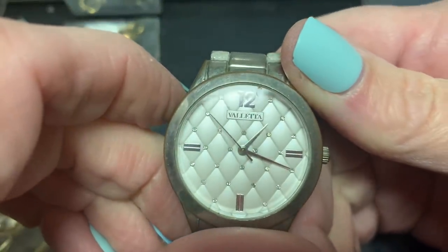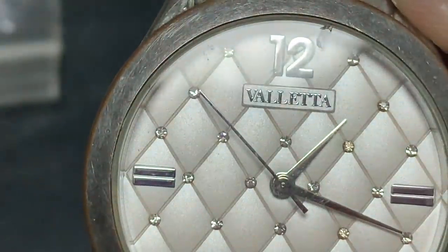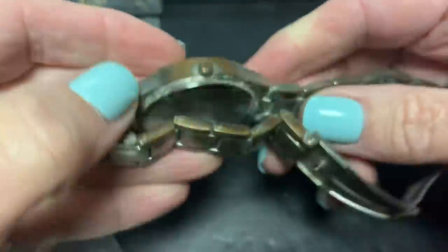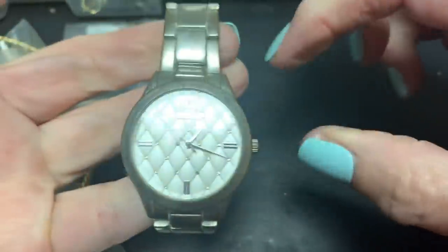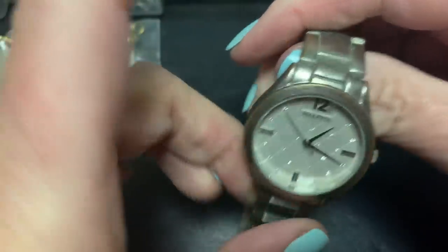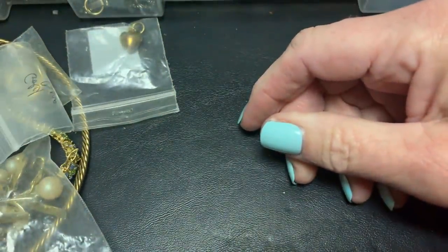We have Valletta, isn't it? And it's got a nice textured thing going on. It's in bad shape if you look at the band, but it's a pretty watch. Kind of cushion — cushion cut, I don't know what word to use for it.